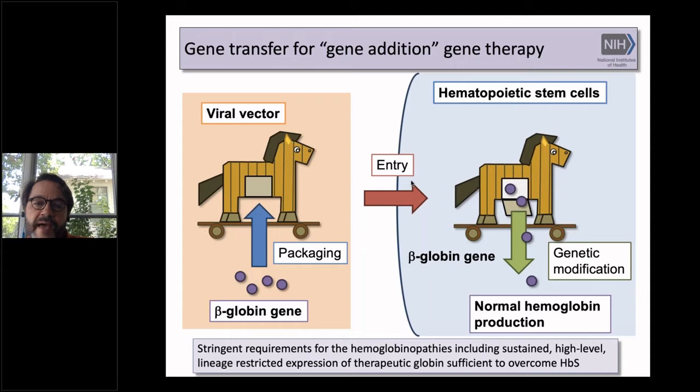For this approach, we're just adding a gene. We use a viral vector, like a Trojan horse, where we insert the beta globin gene and the regulatory elements that drive erythroid-specific expression. Once that's in the cell and integrates into the DNA, we hope this will provide for normal hemoglobin production. But there are very stringent requirements, including sustained high-level lineage-restricted expression of the therapeutic globin, sufficient to overcome the hemoglobin S, which we leave in place with a gene addition strategy.